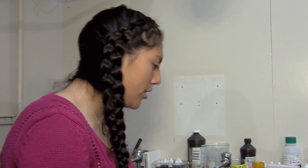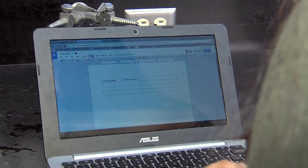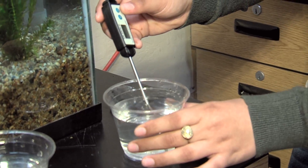Indeed, a much more effective learning environment for them. We're using Google Drive and before we started I created a document for the fish lab.